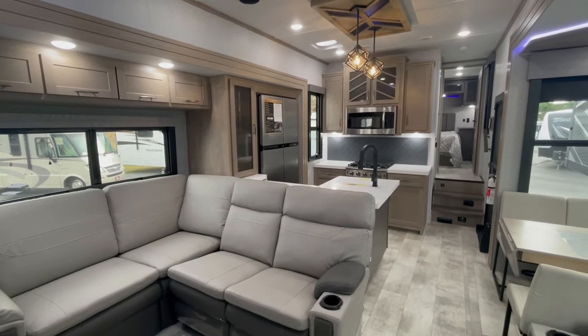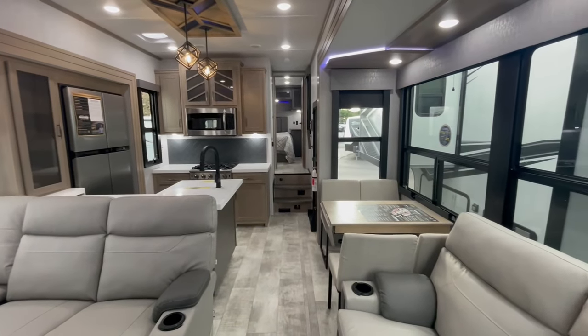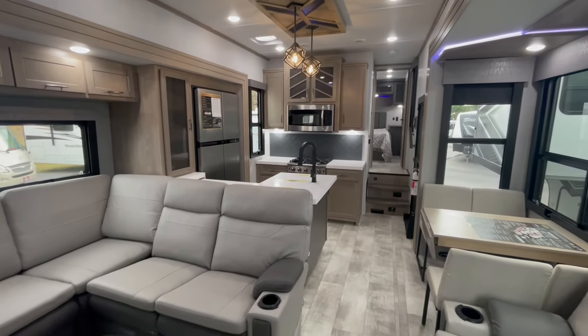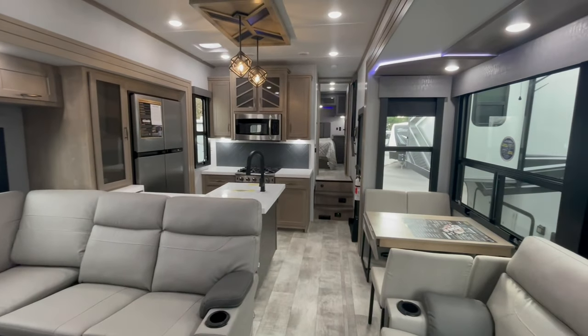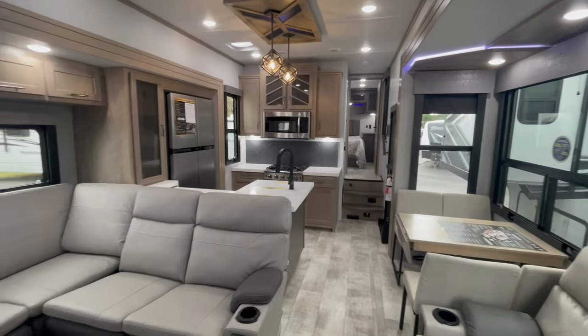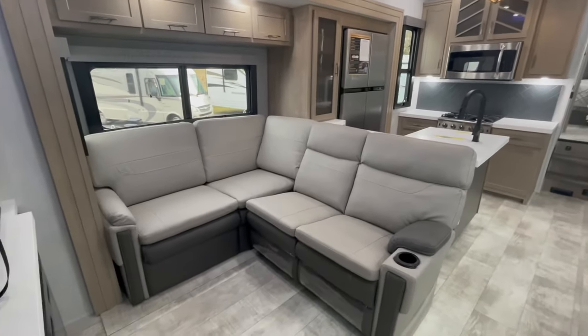So to get started I just wanted to point out initially how beautiful this is. This is the new 2023. They have some new cabinetry colors along with some furniture colors, and I think the neutral tones here just give it a very calming effect. I think this is very nicely chosen. So just to point out the furniture options here first.